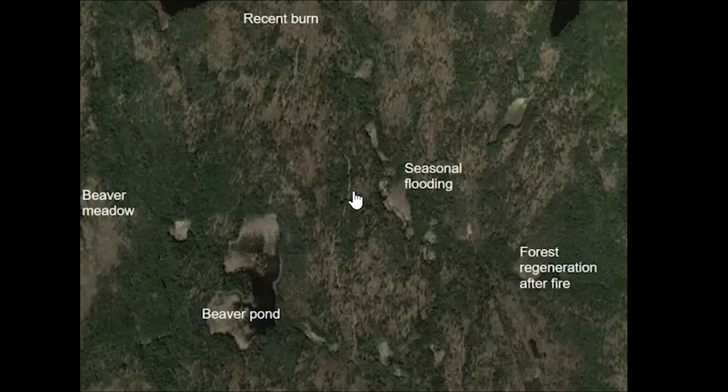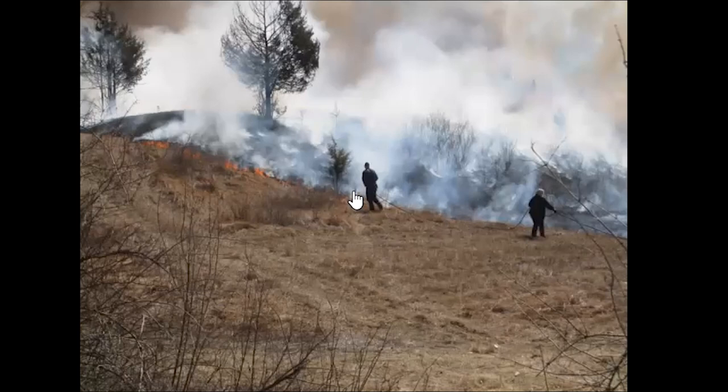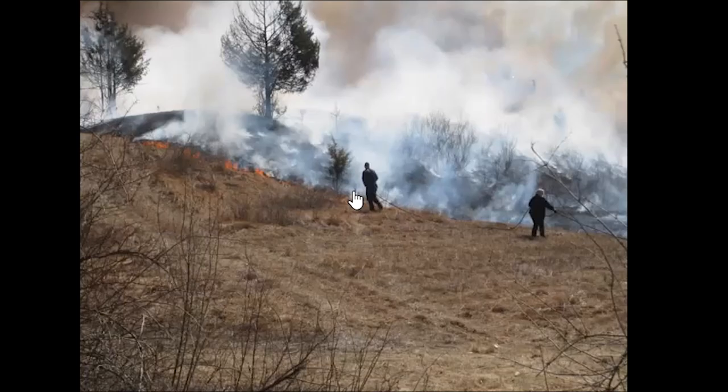So if we don't let fires burn and we don't let beavers do the work they're capable of, how do we create these early stage habitats? We can set fire ourselves — prescribed fire is a great way to maintain grassland habitat. We don't burn the entire area all at once; we burn part of the area in one year, and then several years later burn another part, so this is a good way to maintain our grassland habitat.